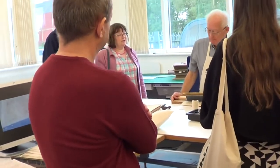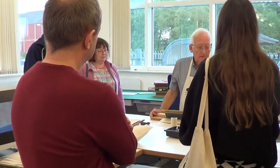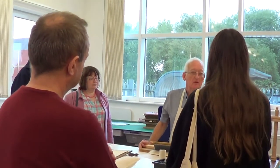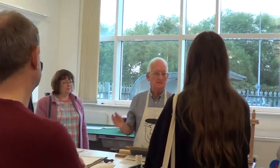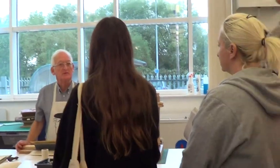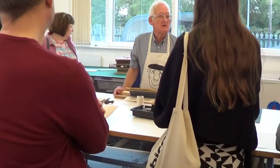I'm a volunteer here. I come in on Thursdays and I repair books from the search room. They get a lot of handling, and if you've used the search room you'll see that a lot of the books there have spines that have come adrift, sometimes the boards have come adrift, and sometimes the whole book block - all the pages - are coming loose as well.